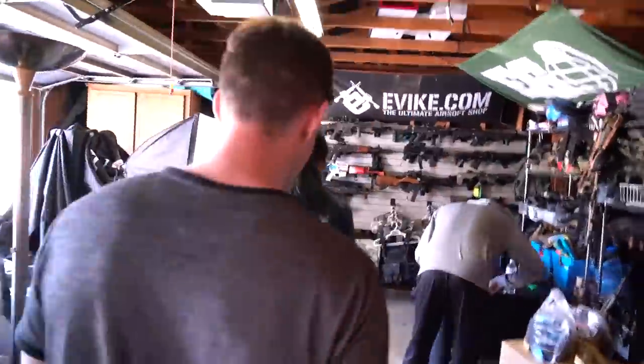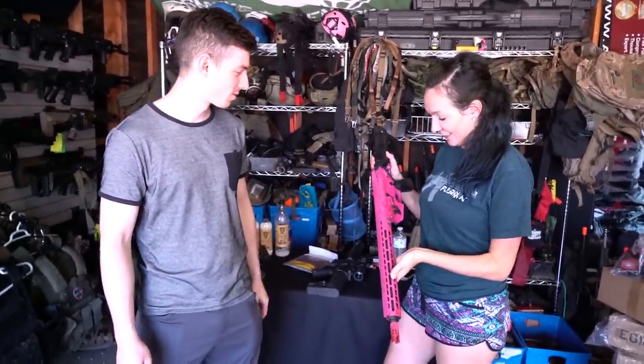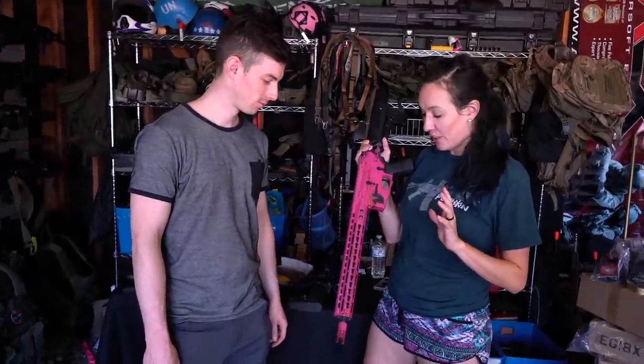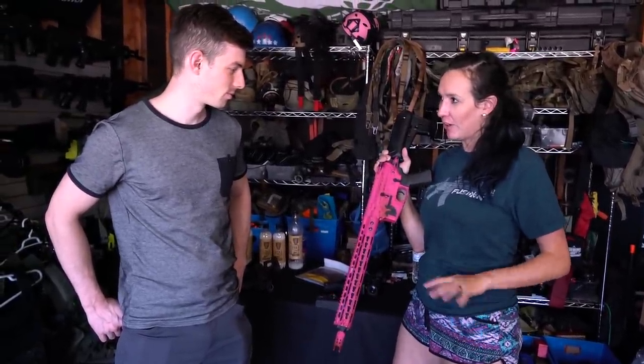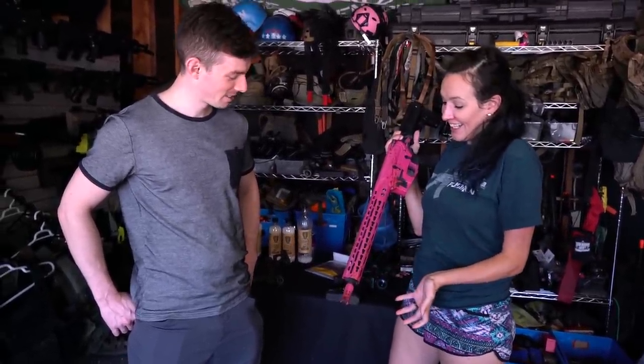Leah, can you talk about your gun a little bit? What makes this special for you? It was custom built by Thunderkiss Northwest completely from scratch — they have a video that talks about everything that's in it. They built it completely from the ground up just for her. They do all kinds of custom builds. It's probably close to the thousand dollar range — every part was custom ordered and custom built.